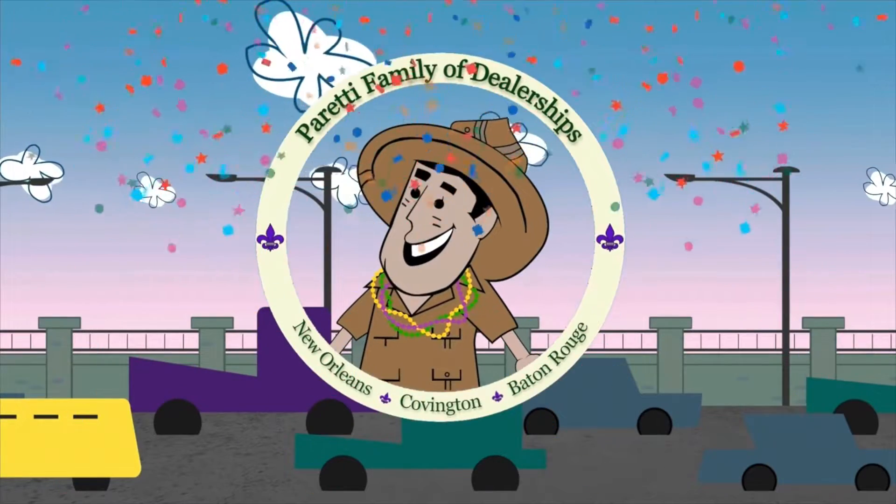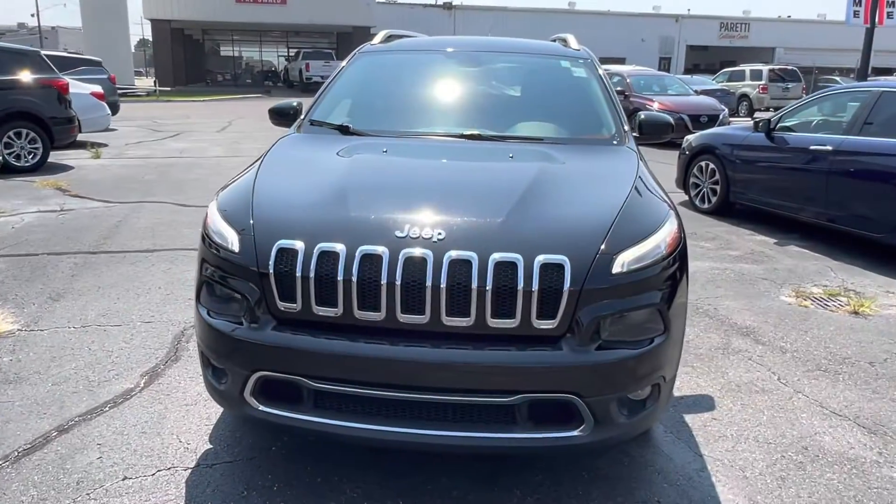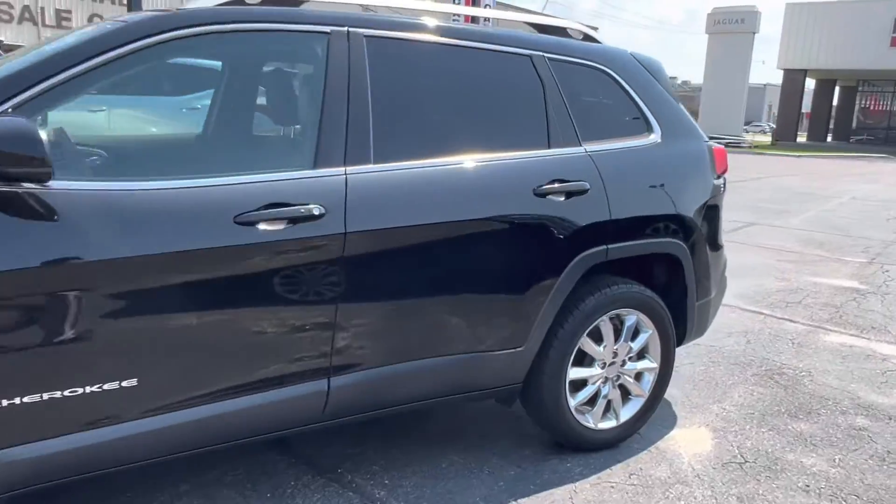Trader Joe Peretti, the dealer who is ready to trade. Thank you for choosing Peretti Family Dealers. Today we have our pre-owned 2015 Jeep Cherokee Limited.